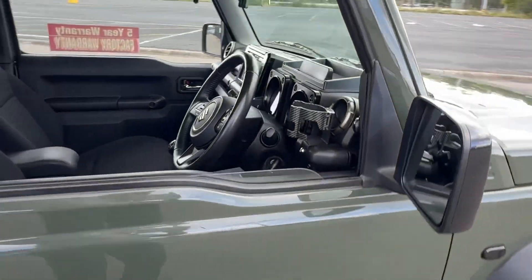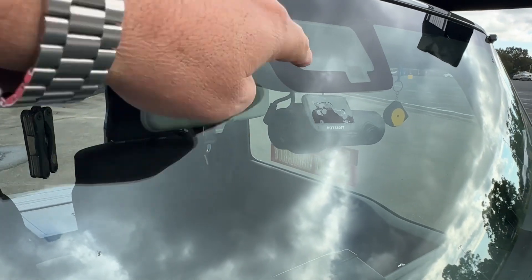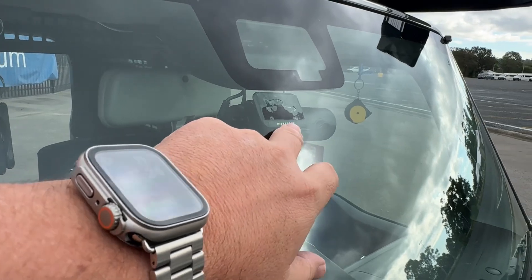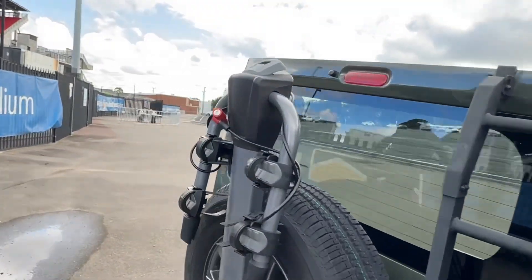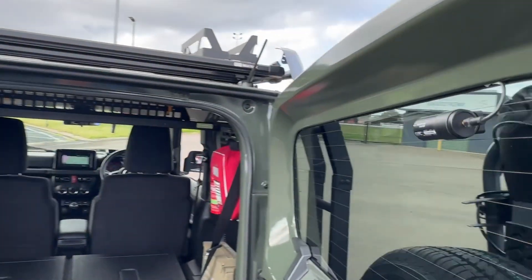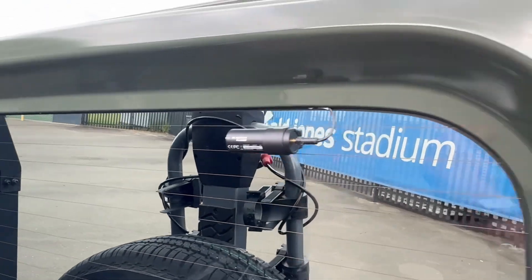In the front windscreen, it's got lane change warnings and those sort of things, crash mitigation, and a camera. And in the back as well — so front and rear dash cams.